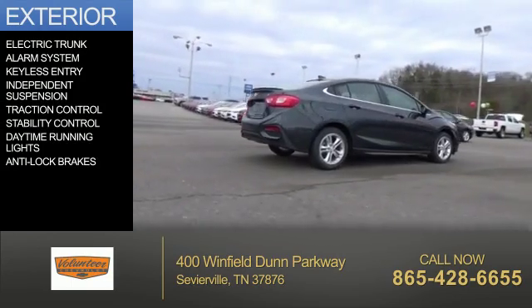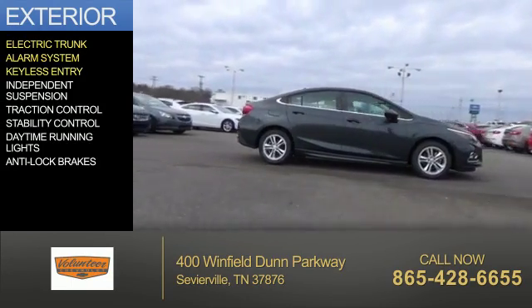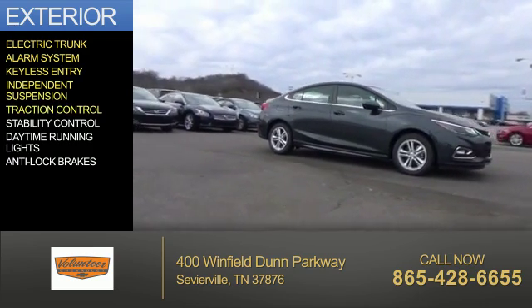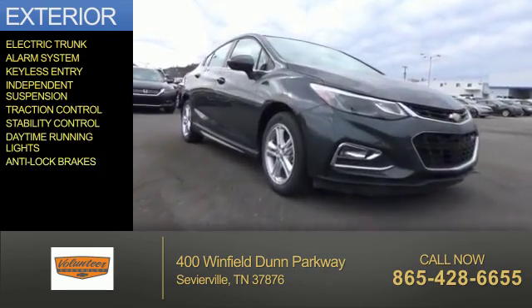The features include electric trunk, an alarm system, keyless entry, independent suspension, traction control, stability control, daytime running lights, and anti-lock brakes.